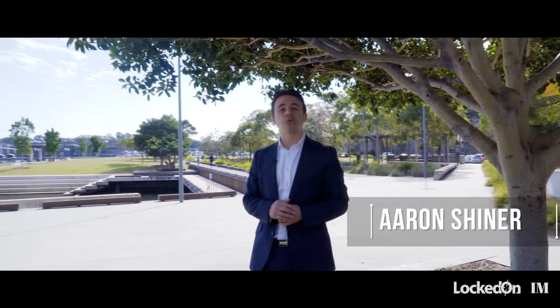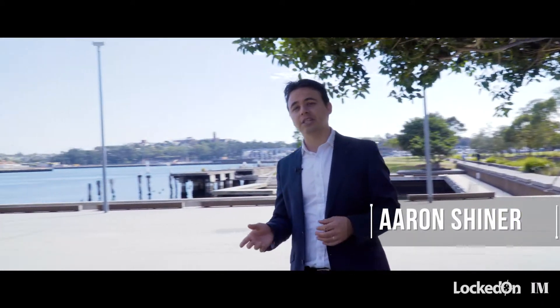Hello, Aaron Shiner here. Welcome to another video in the ProAgent series. Today, what I want to look at is one of the critical things of an open house — how do we go and find those potential sellers from all the other buyers? Let's get into it now.